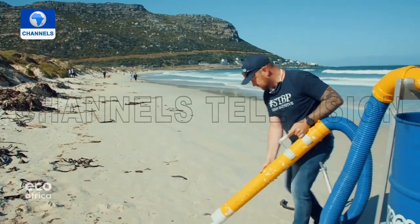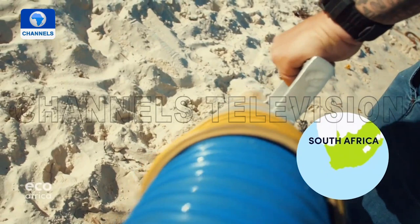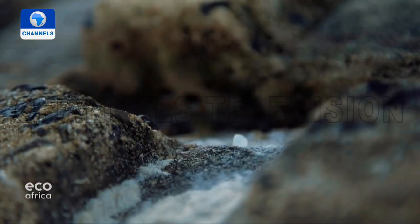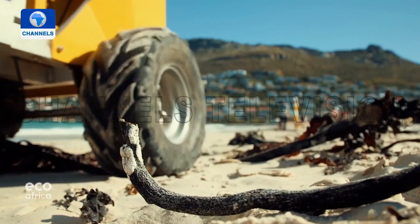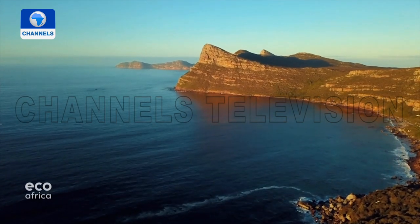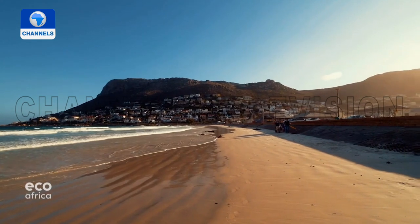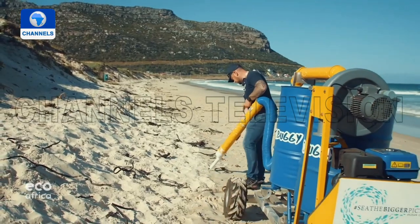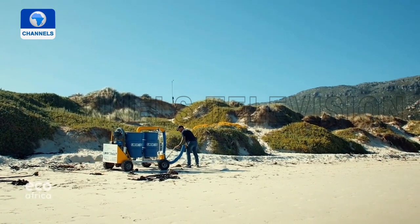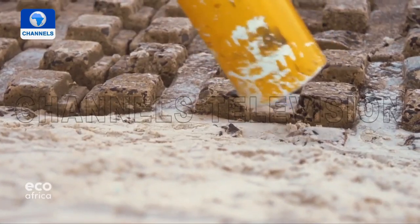Chris Kraus is using what's called the enviro buggy to collect rubbish littering Cape Town's beaches. He works with the organization See the Bigger Picture, which developed the prototype a couple of years ago. Every year, an estimated 100,000 tons of plastic are found on South Africa's many beaches. The beach cleaner can even suck up plastic particles as small as one millimeter — a special sieve system separates the sand from the plastic.